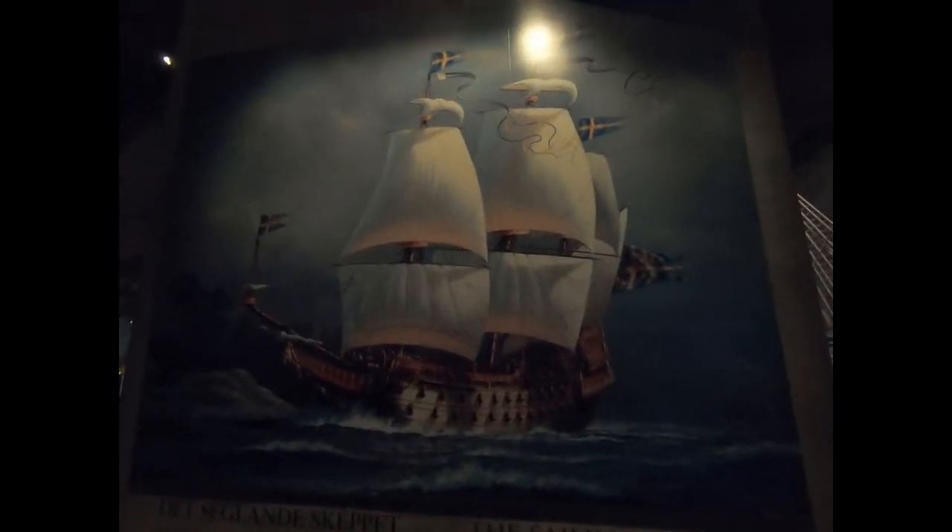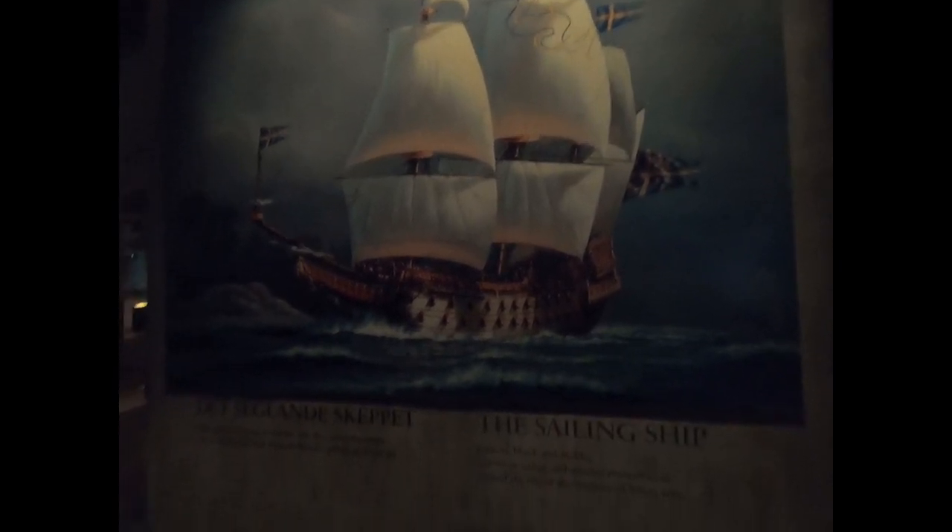Here's what it looked like in its glory — for those 20 minutes. This is an exact replica of the gun deck; you can see how narrow it is. And this thing had 64 cannons on it.